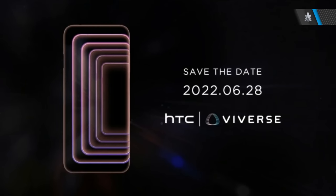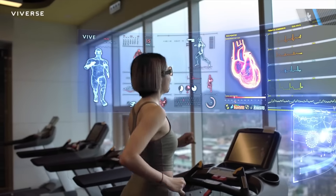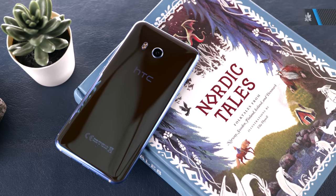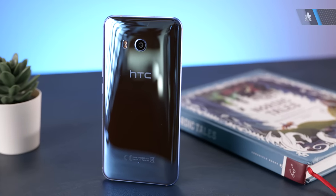HTC recently posted on their official Facebook page in Taiwan about a Vyverse phone. HTC has been selling Vive headsets for VR for a while, and now they've launched a metaverse called the Vyverse. HTC has announced that on the 28th of this month they will launch the HTC Vyverse smartphone. Not a lot of information is known for this device, but we're excited to see HTC come back and hopefully bring it to other markets including India.